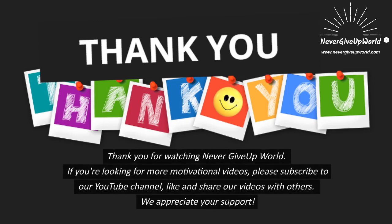Thank you for watching Never Give Up World. If you're looking for more motivational videos, please subscribe to our YouTube channel, like and share our videos with others. We appreciate your support.